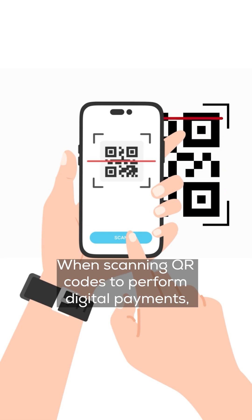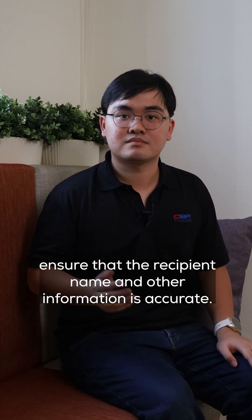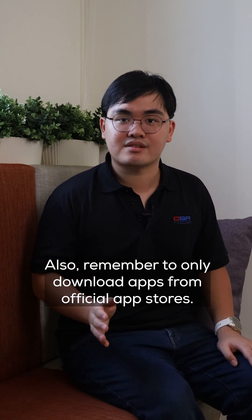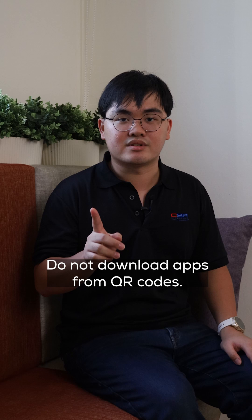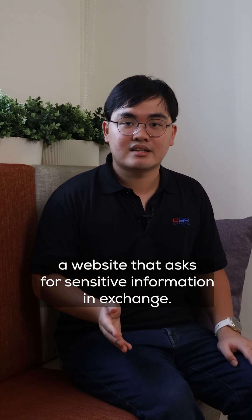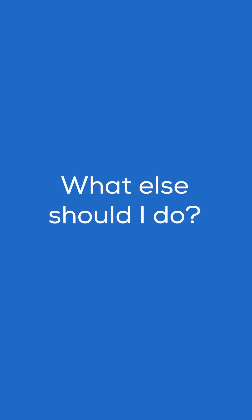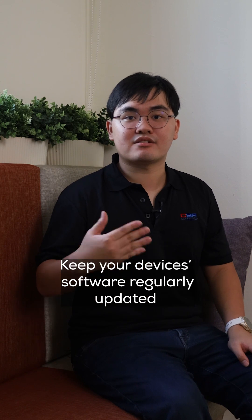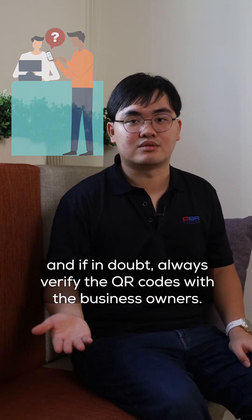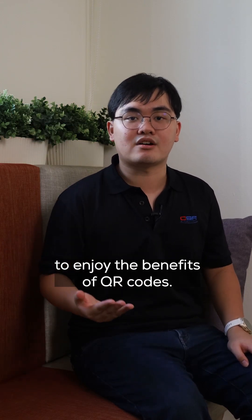When scanning QR codes to perform digital payments, ensure that the recipient name and other information is accurate. Remember to only download apps from official app stores — do not download apps from QR codes. Be wary of attractive offers, especially if a QR code leads to a website that asks for sensitive information in exchange. Keep your device's software regularly updated and, if in doubt, always verify the QR codes with the business owners. Taking these precautions will help you to continue to enjoy the benefits of QR codes.